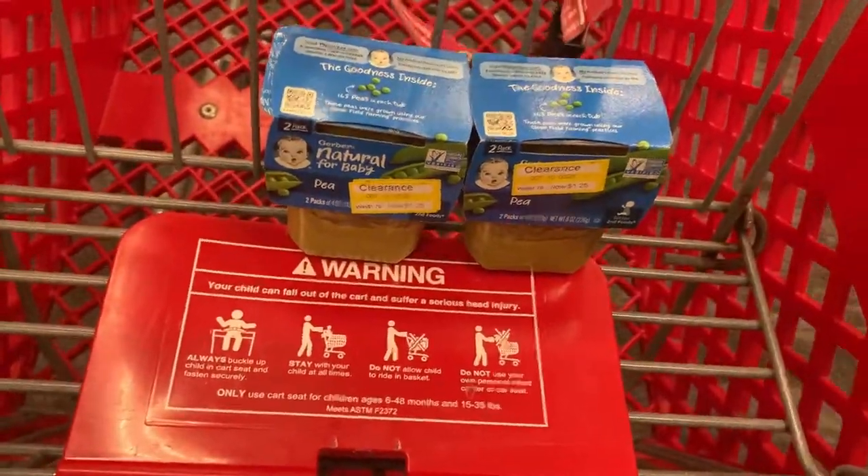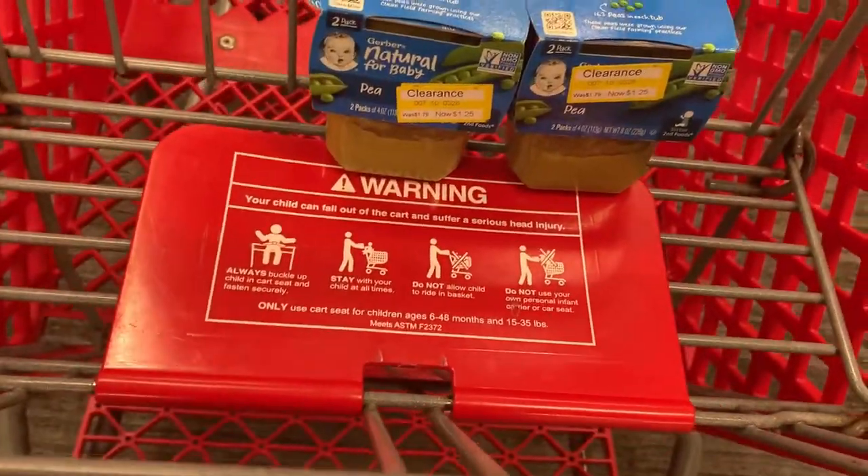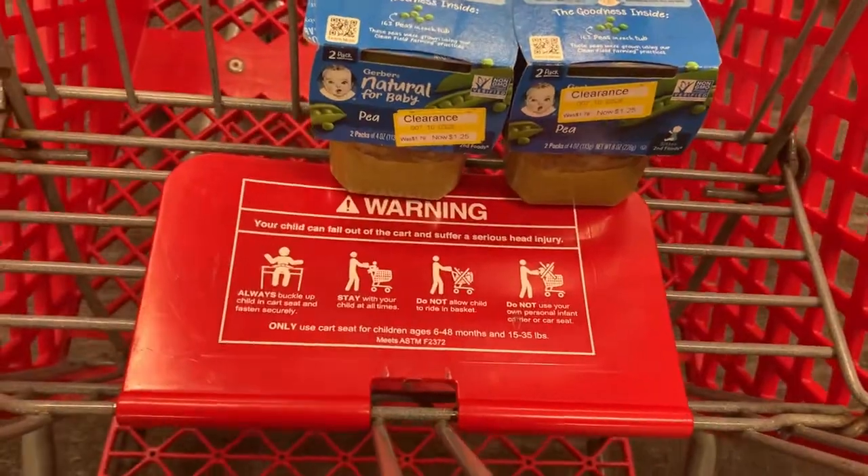I did find these baby foods right here. These are priced at $1.79 but they're on clearance for $1.25.